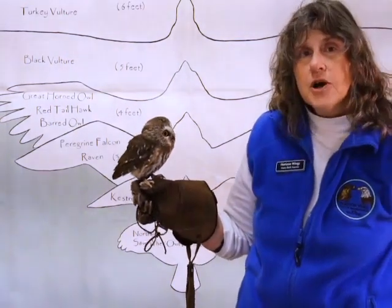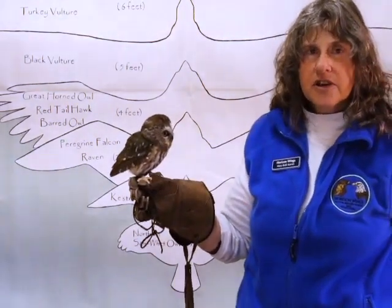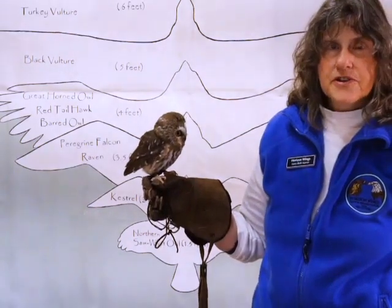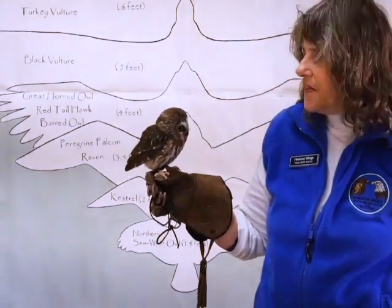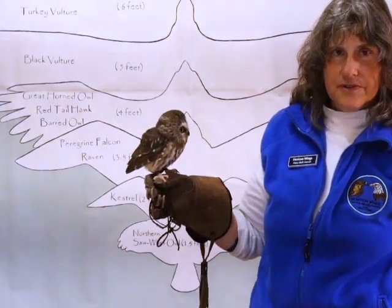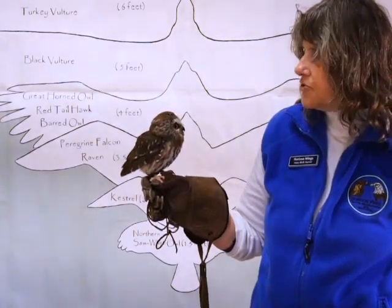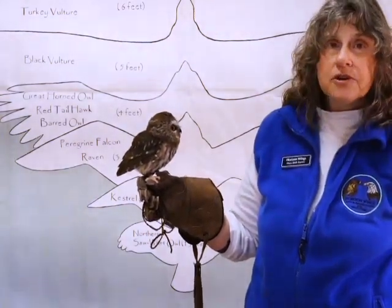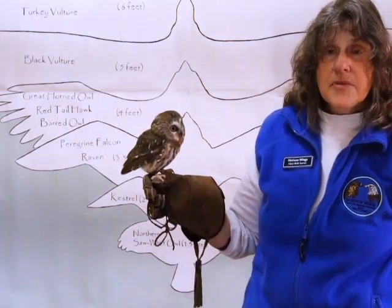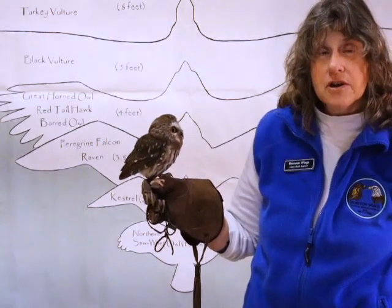They are one of the few owls that does migrate. Usually it is the female and the young that do the migrating — it seems that the male stays back and protects the territory. They are cavity dwellers; they like to live in holes in trees. So they don't make any fancy nests. Their food items include little mice, field voles, and maybe an item as big as a cardinal when they are on migration.